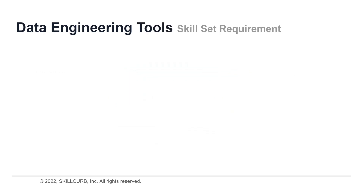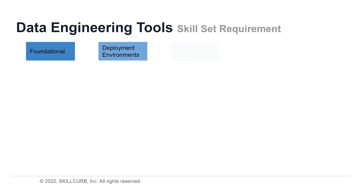A data engineer must be an expert in several areas, such as foundations, development environments, organization specifics, interpersonal skills, and emerging technologies. Let's look at the details of some of the skills that tell you a little bit more about the complexities of a data engineer's job.